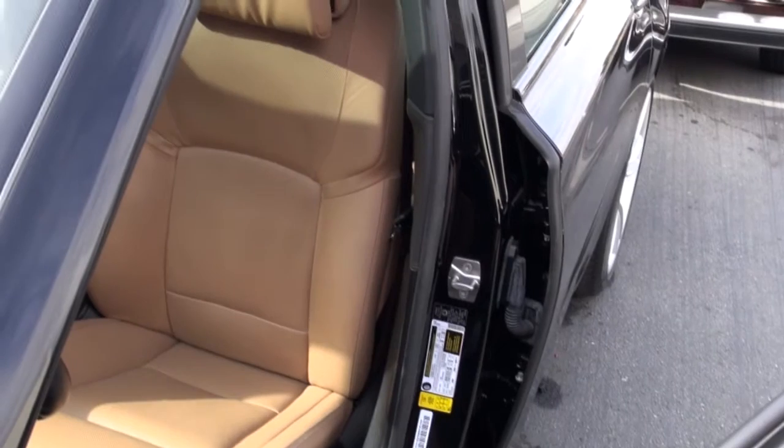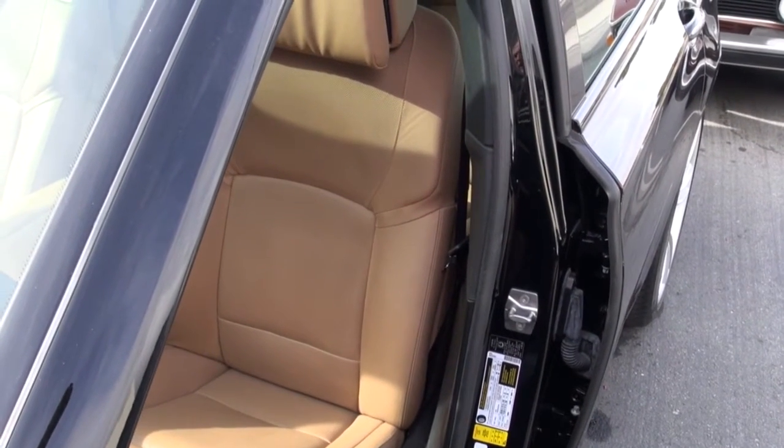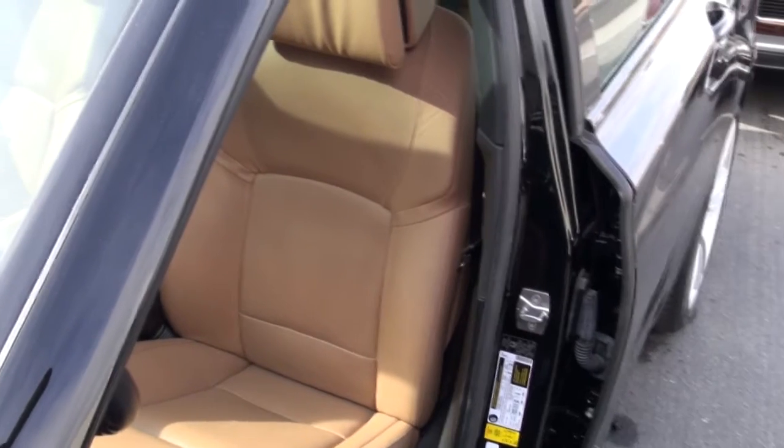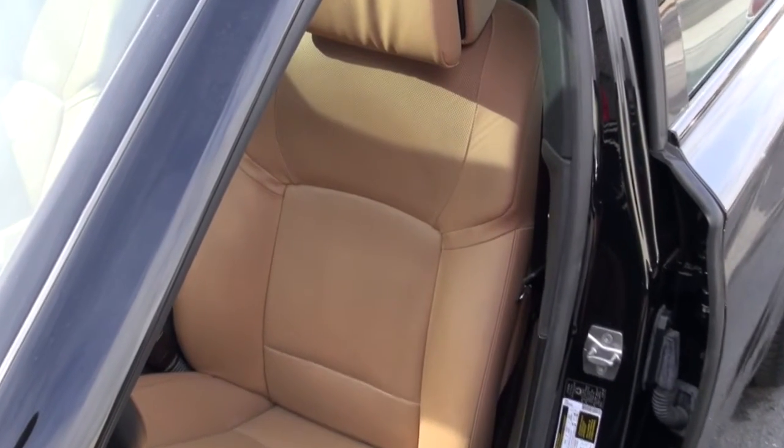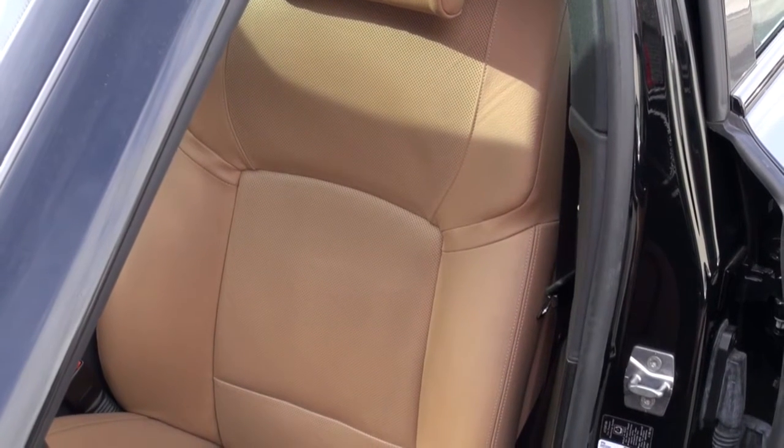Hi and welcome to Cook's Upholstery. Today we're looking at a late model BMW 5 Series. This is actually a car that was turned into Mercedes and is being resold through Mercedes, so we're just doing some interior repairs on it.